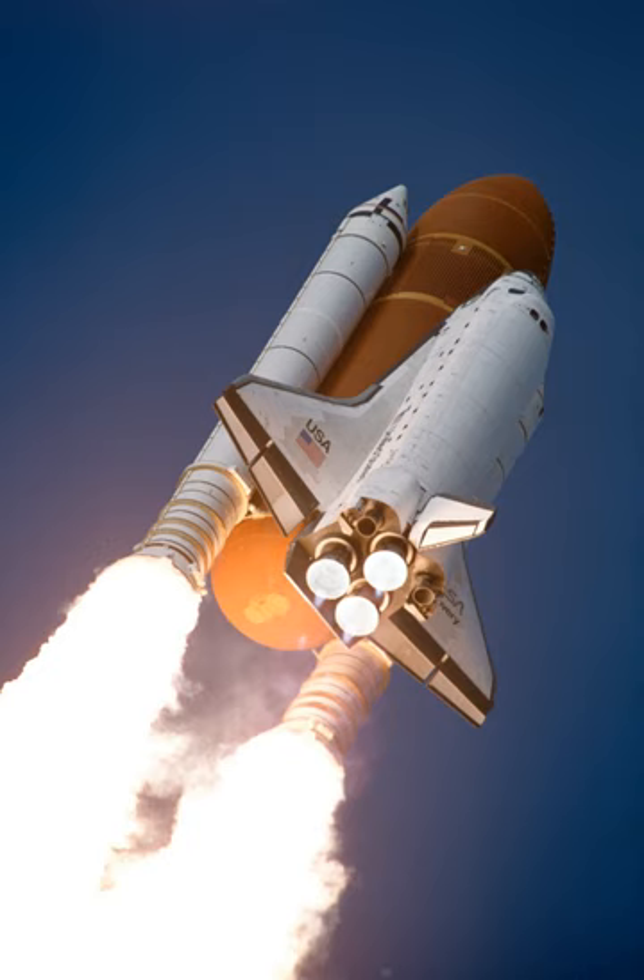STS-53 was a Space Shuttle Discovery mission in support of the United States Department of Defense. The mission was launched on 2 December 1992 from Kennedy Space Center, Florida.